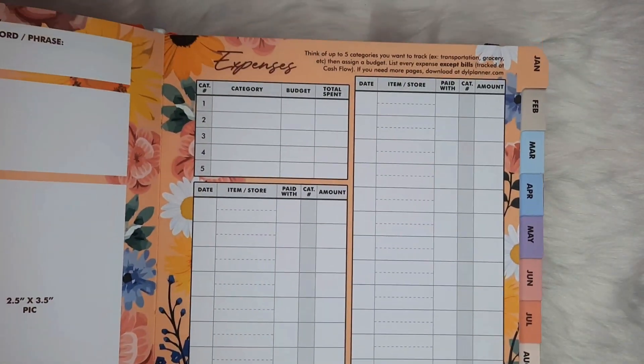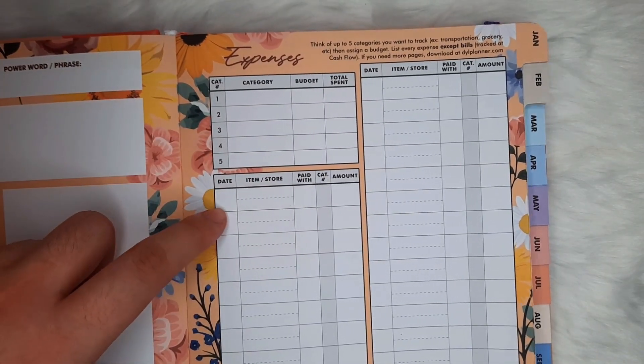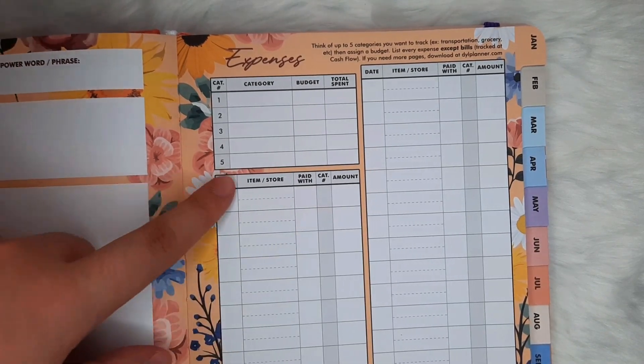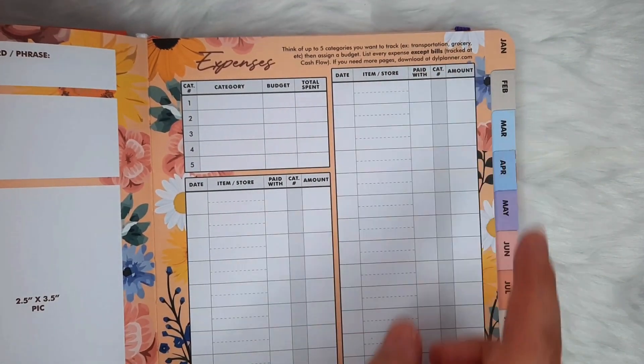The next page is where you track your monthly expenses — you basically record everything you splurged on in that month: online orders, eat-all-you-cans, milk teas, stuff like that. If you need more of these, CNS has a printable on their website, so check that out.